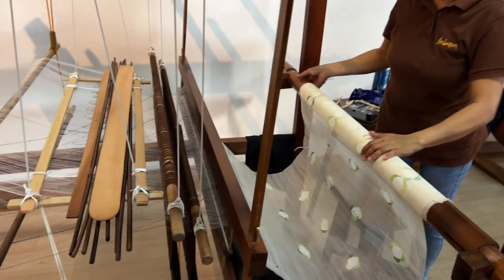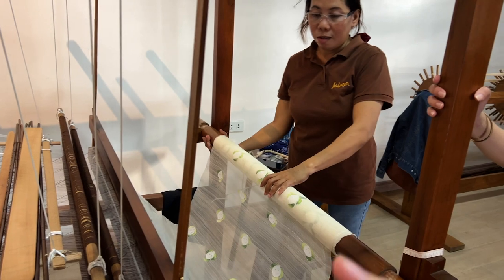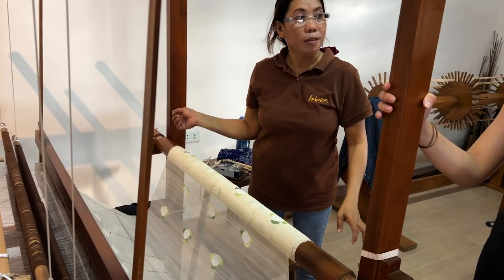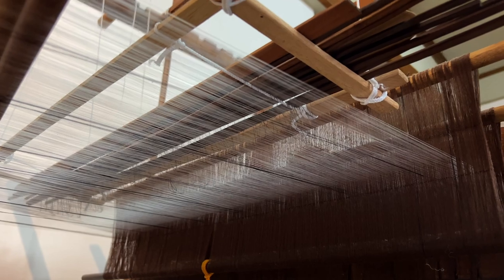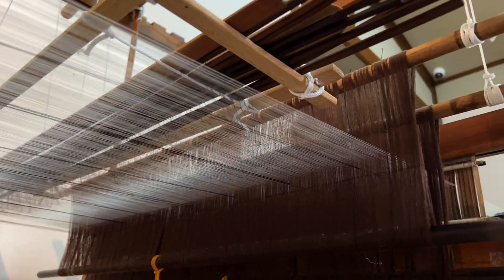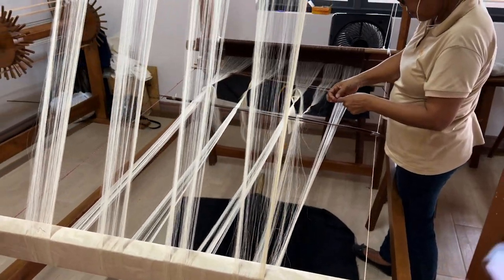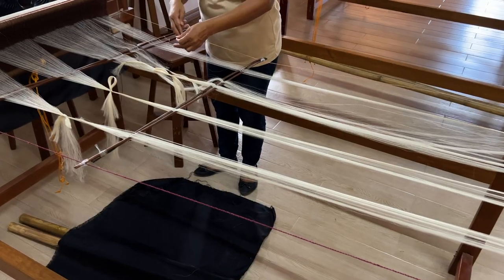I would call these threads — or fibers. Fibers, yeah. That one is with worms. This is the pure piña. But this is more expensive, right? The pineapple is more expensive than the worms because it's harder to get.